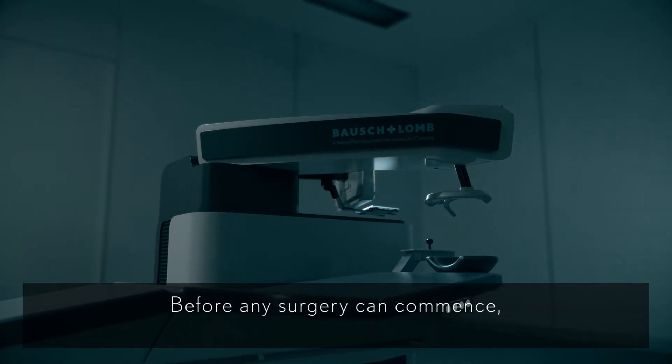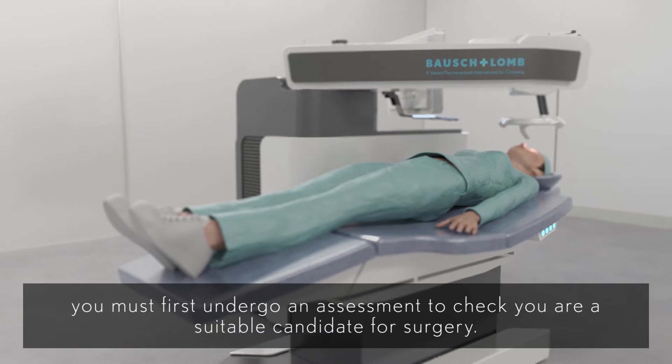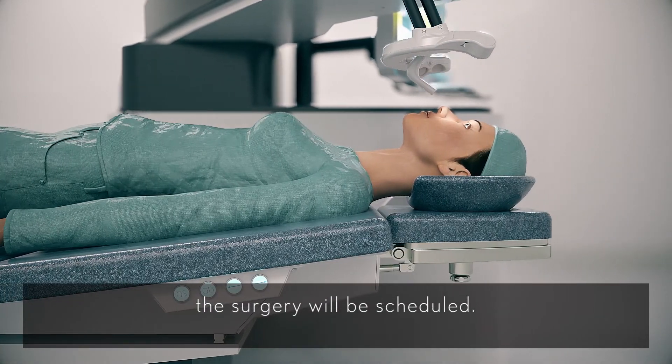Before any surgery can commence, you must first undergo an assessment to check you are a suitable candidate for surgery. Once the surgical requirements are met and the ophthalmologist considers that surgery is a suitable option, the surgery will be scheduled.